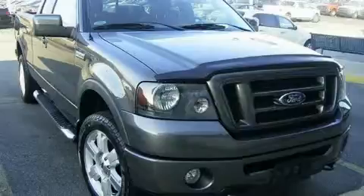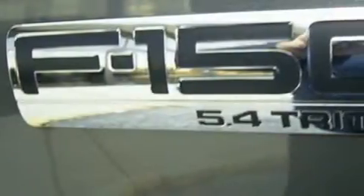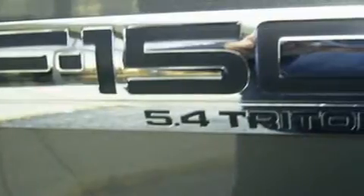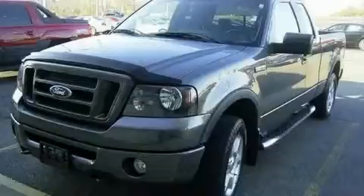The steadfast eight-cylinder engine connected to a smooth shifting automatic transmission has the torque and power that you need to get the job done. Call now to find out how you can own this breathtaking truck.